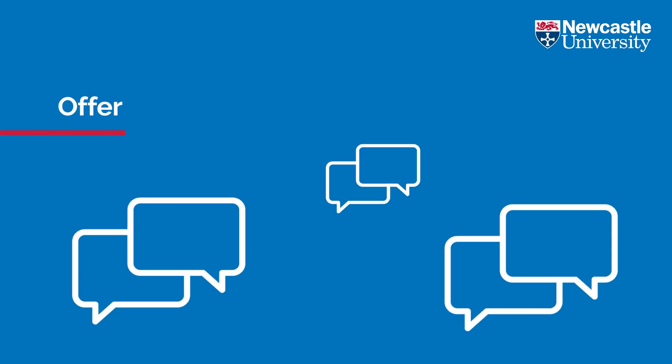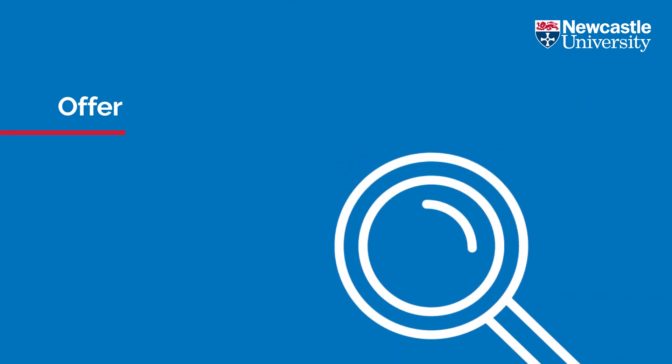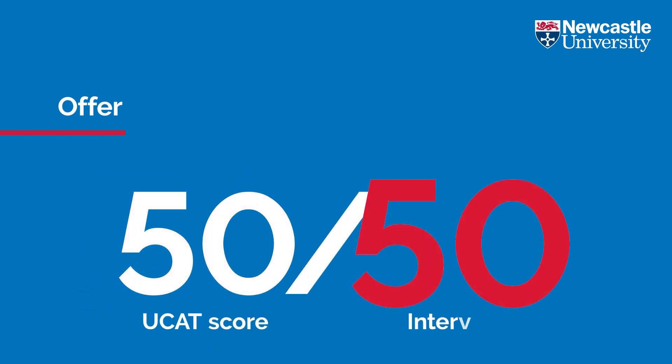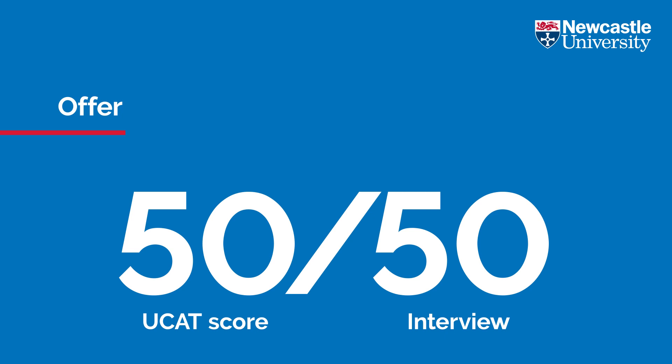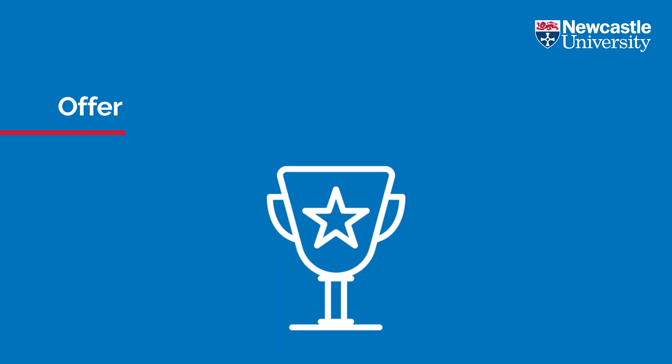Once all interviews have taken place, we review all applications including checking personal statements and references. We then make offers based on a combination of your UCAT score and your interview score. If you are successful in receiving an offer, you must meet the conditions of your offer in order to progress onto the programme.